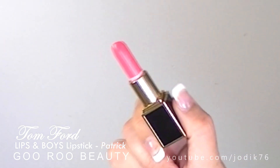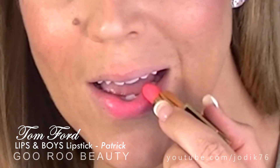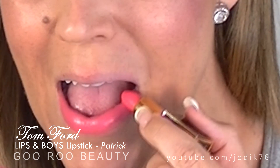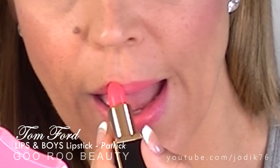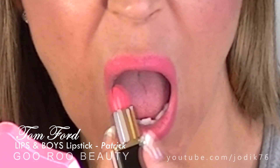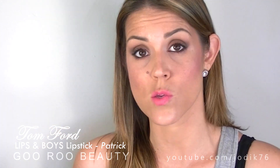The next shade is Patrick — a really soft, peachy pink. It has a different finish to Luca; it's more of a creamy finish and a beautiful peachy coral pink shade. It really just brightens up your face without being absolutely neon crazy. It looks beautiful without a lip liner. I really like Patrick — I think this is one of the more popular colours from the collection.